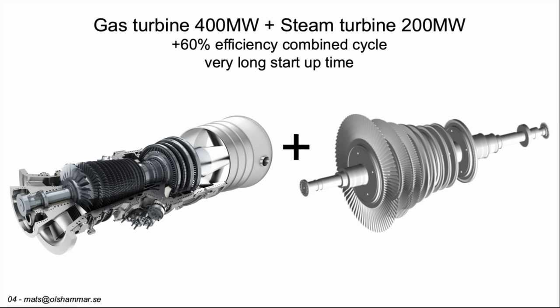The hot exhaust from these gas turbines can be used to heat water to very high temperature and pressure, and then it can drive a steam turbine very efficiently. This combination gives 400 megawatts from the gas turbine plus 200 megawatts from the steam turbine, giving 60% efficiency for the combined cycle.